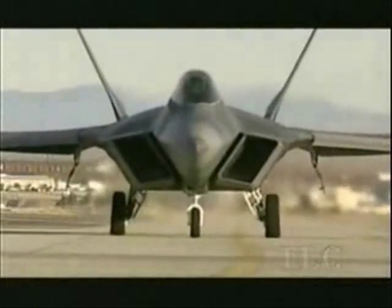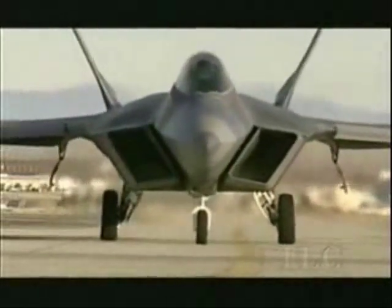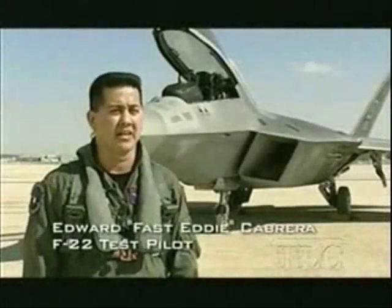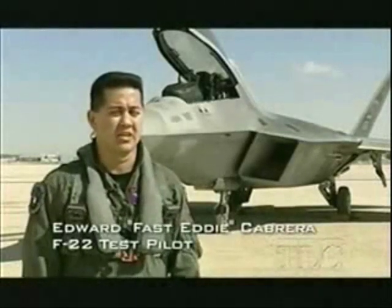At Edwards Air Force Base in California, tests are now underway on what could be the ultimate military fighter of the future, the F-22 Raptor. I think any fighter pilot, once he gets his hands on an F-22 Raptor, is going to recognize it as the most air-dominant fighter that's ever been seen.